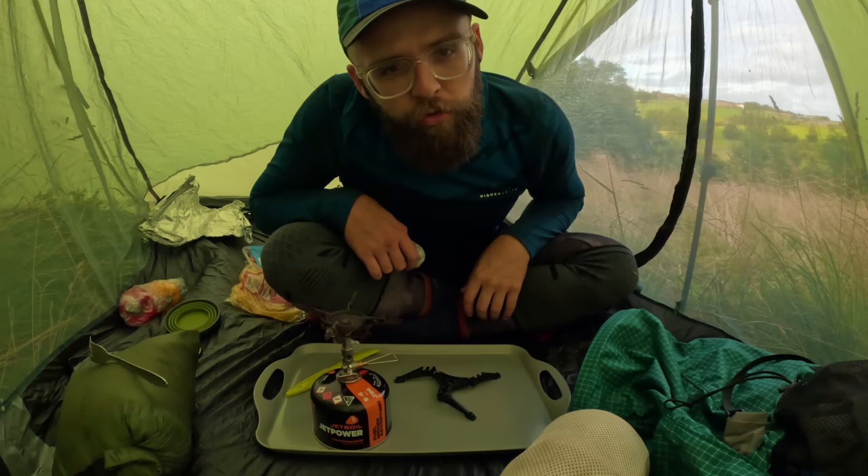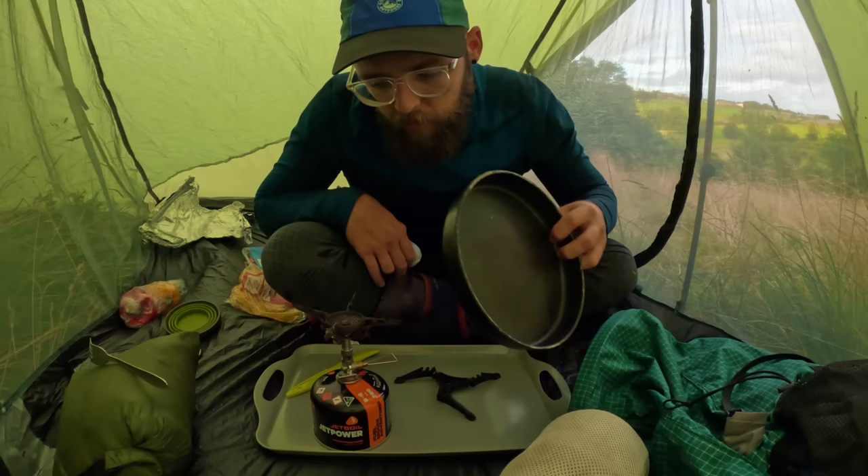Do you know, I've forgotten my pan handle. What am I going to use?